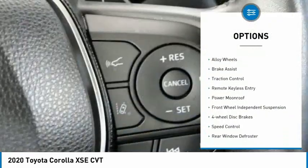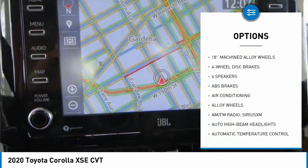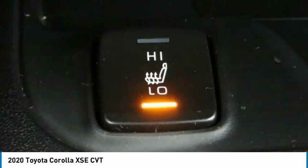Electronic stability control, alloy wheels, brake assist, traction control, remote keyless entry, power moonroof, front wheel independent suspension, four-wheel disc brakes, speed control, rear window defroster.